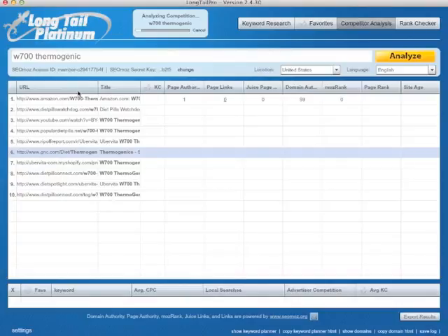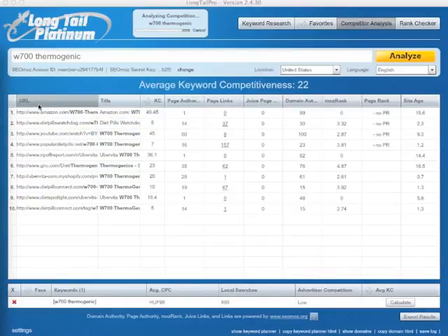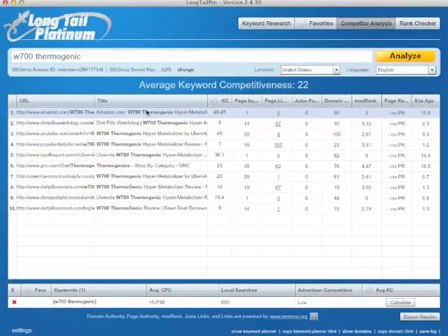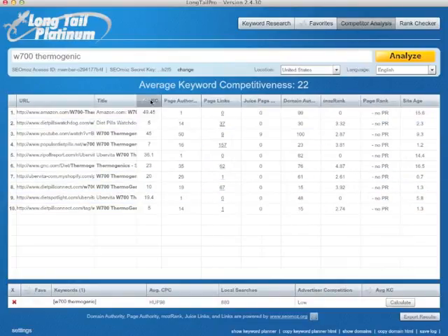So what you see here is the top 10 results from Google and then some additional data. URL, obviously which URL is on top of Google, title of the page — you can check if it's optimized for W700 thermogenic. These are probably all optimized. What you want here is page authority to be less than 30. So this one is good, this one is good, 35 still acceptable, 29, 19 — a lot of them are under 30. Page authority one doesn't mean it's really one; it just means the program cannot calculate it because it's some inner page. In that case you can check the main authority, which you want to be under 50. And of course in case of Amazon or YouTube it's like 99, so this is pretty hard to beat.